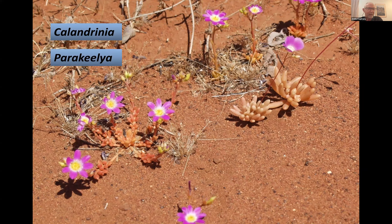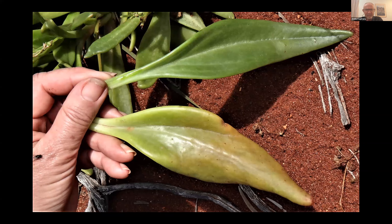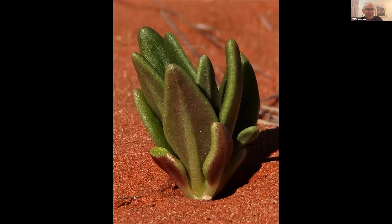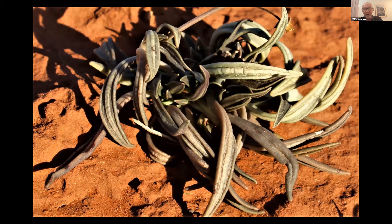The genus Calandrinia — also known as Parakeelya, and subject to ongoing renaming — has plants with fleshy succulent leaves that many people walk right past without recognizing as succulents. After good rains, their succulence is obvious; after months of drought, the same leaves shrivel considerably. After two years without rain, the plant appears nearly shriveled but remains alive, waiting to rehydrate.